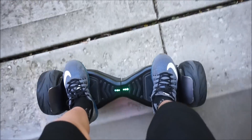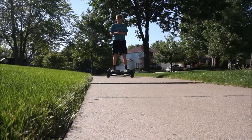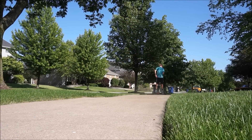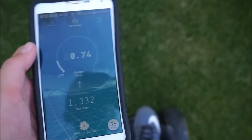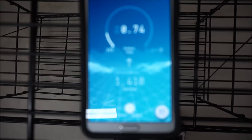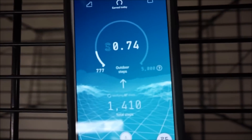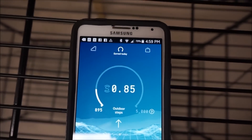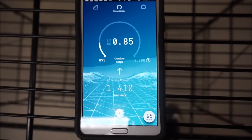I'm actually gonna go test this app — I'm gonna get my hoverboard, drive it around a little bit, and see if it still counts the steps while I'm on the hoverboard. It doesn't look like it's counting the steps, which is kind of weird. Back inside now — let's see the results. It does look like it counted some steps; we were at about 1,200 before and now we're at 1,410, still 777 verified steps and .85 Sweatcoins. It's pretty cool how this app didn't count the steps from the hoverboard.